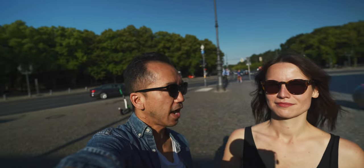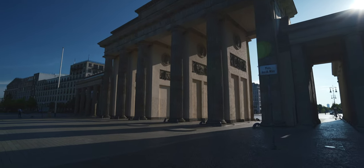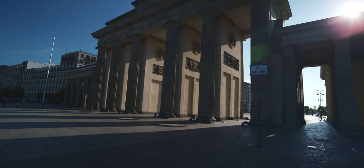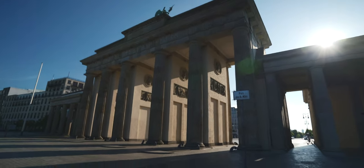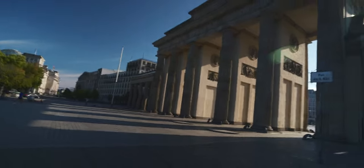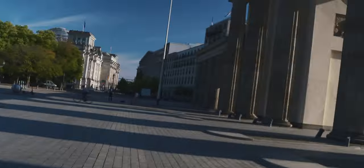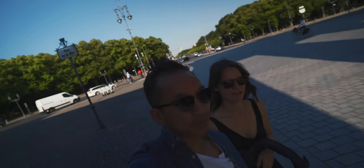We are at the Brandenburg Gate, which is the main monument here in Berlin. It's pretty famous — you've probably seen it in movies. The light here is absolutely epic. We just finished taking some photos and video. To get good shots in this beautiful light, you have to come early, just like we did. We're going to continue on to the next spot — a few more stops and then maybe a coffee first.